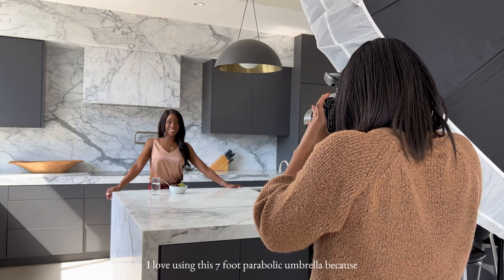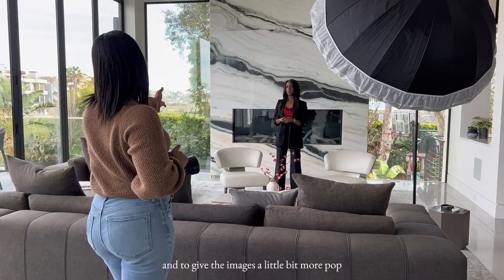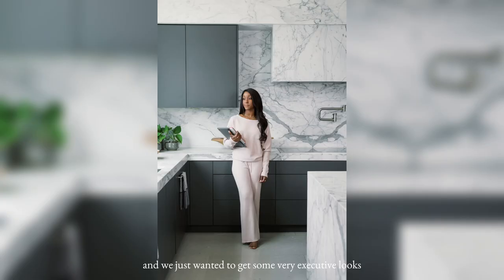I love using this seven-foot parabolic umbrella because we didn't really have a lot of light in the kitchen. So I'm using this to bring in more light on her face and to give the images a little bit more pop.